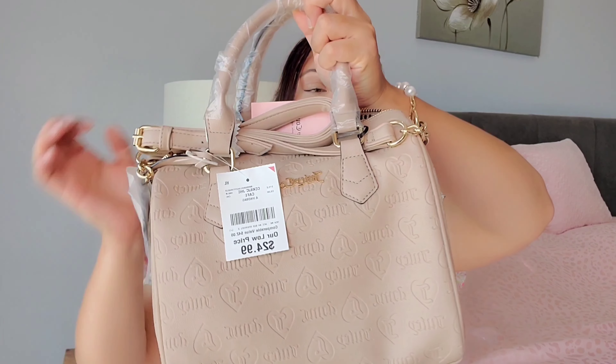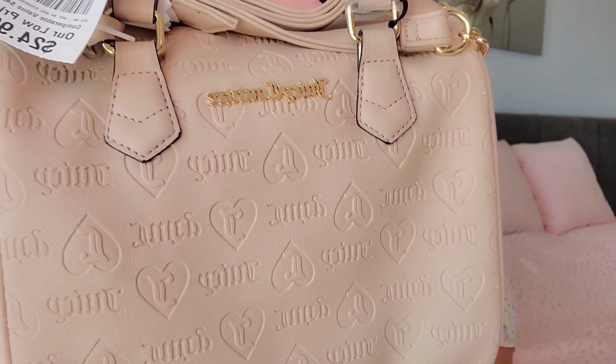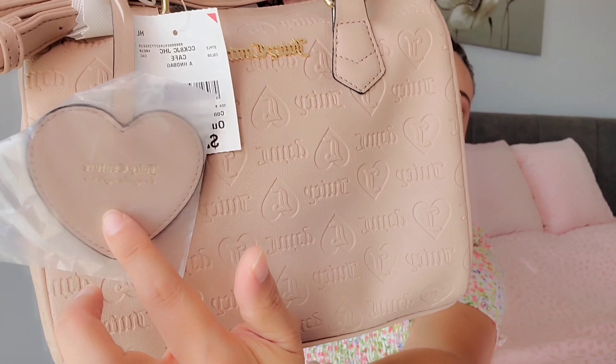The last Juicy Couture purse I got was a satchel — probably my favorite style from Juicy Couture. I really liked this one because it's a tan, brown-taupe color, which is a good neutral I don't already have in my collection. It says Juicy Couture with the J pattern all throughout, has the standard Juicy Couture heart on the side, and the straps are not detachable, which I don't love, but it's okay. This one was $24.99.